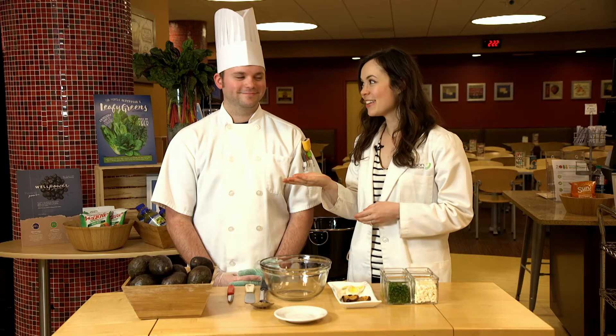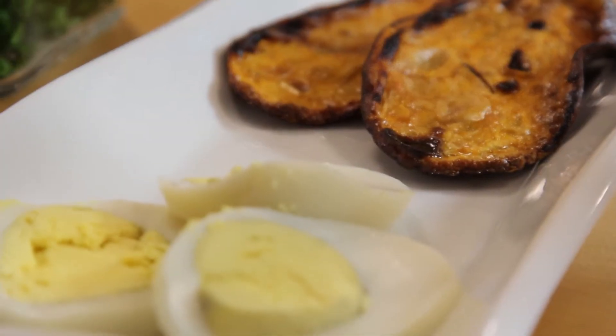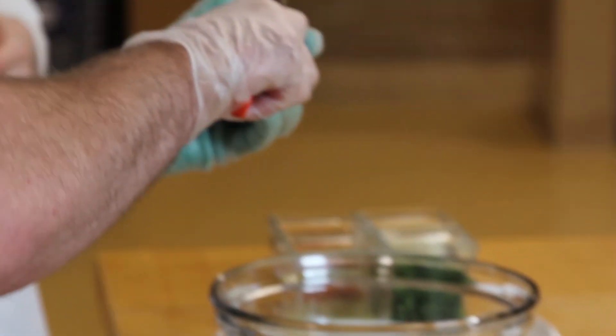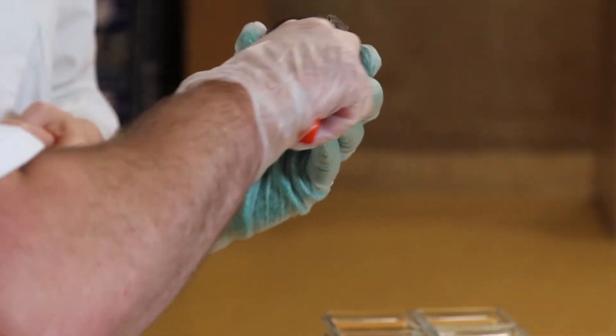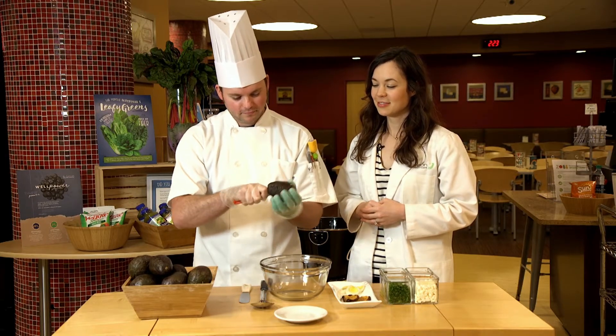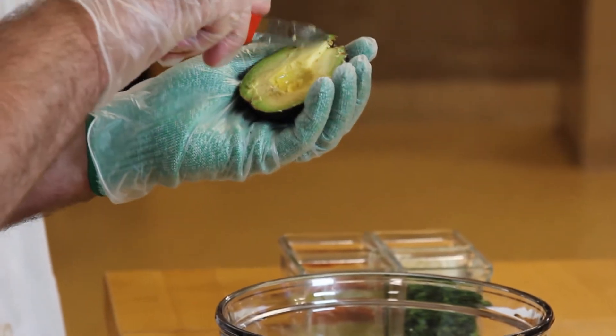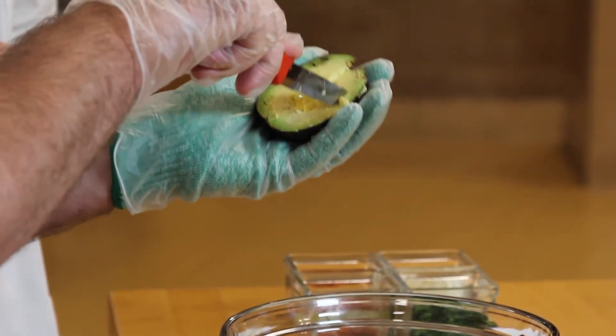Today, Chef Brian is preparing sweet potato toast topped with avocado and boiled egg. First, take an avocado, slice it in half, and gently dice the inside using a grid style.